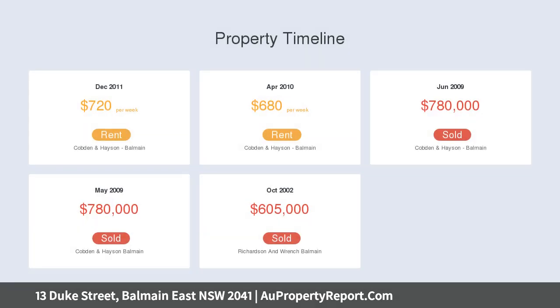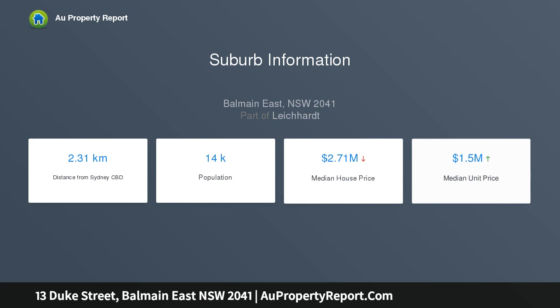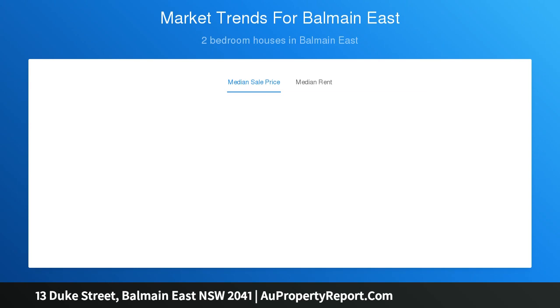Integrated storage and custom cabinetry, bathroom with tub and integrated laundry, stone kitchen with stainless steel appliances and dishwasher, bamboo floors and high ceilings, plantation shutters, storage throughout, ladder to the valuable large attic space.